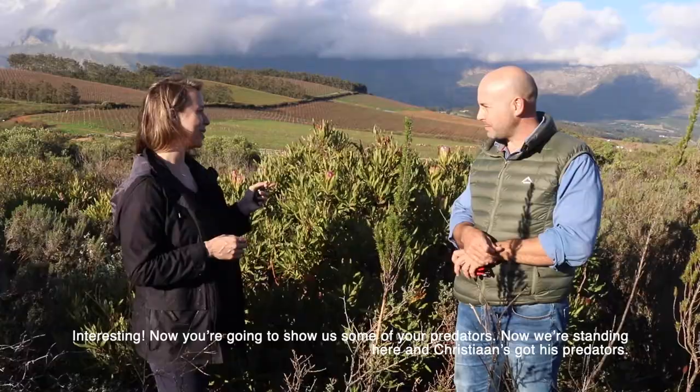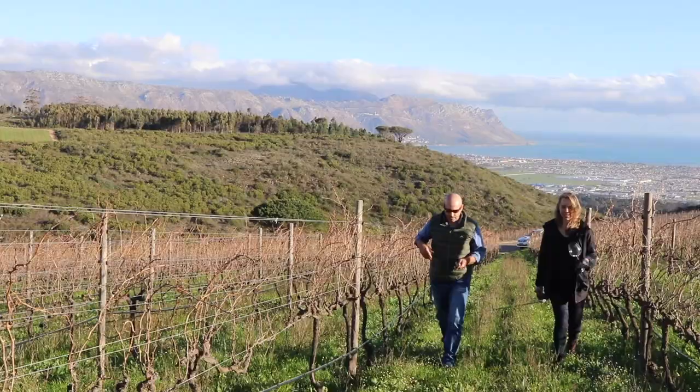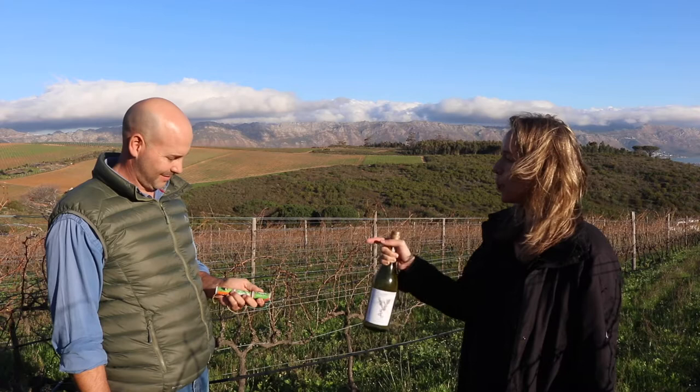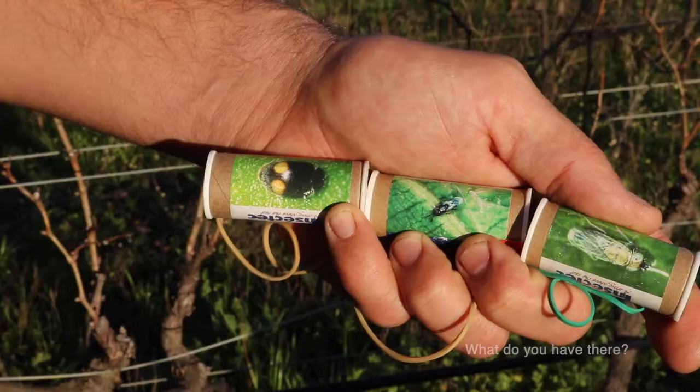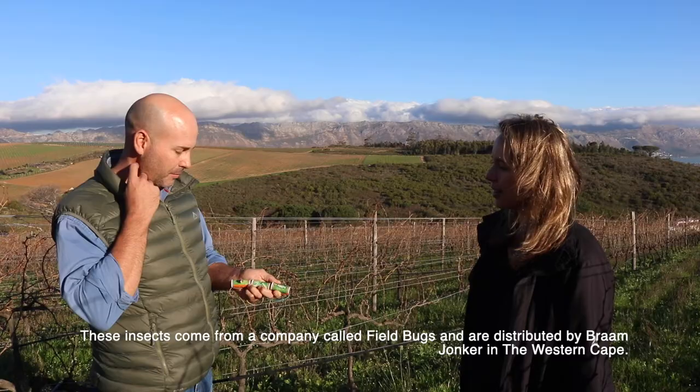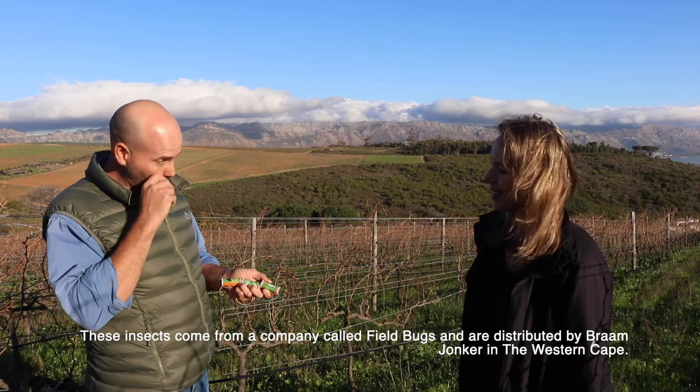Now we're standing here and Christian has his predators to show us. These insects come from a company called Field Bugs, distributed by Brahm Jonker here in the Western Cape.